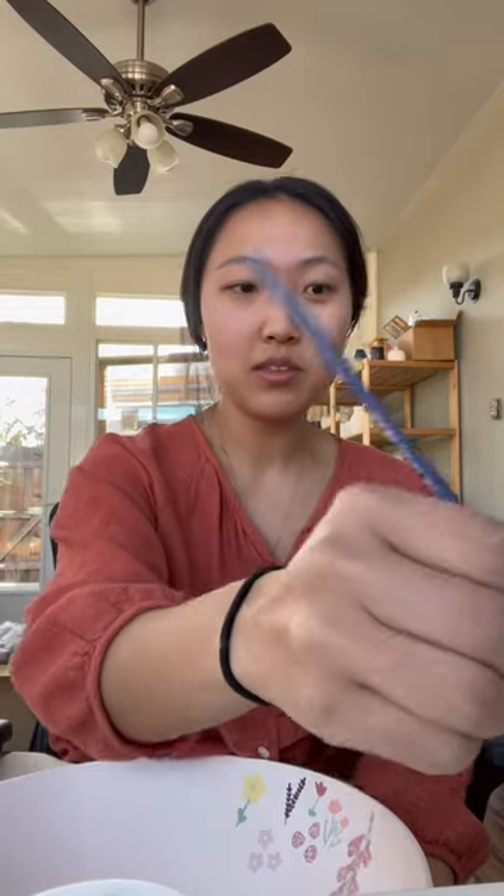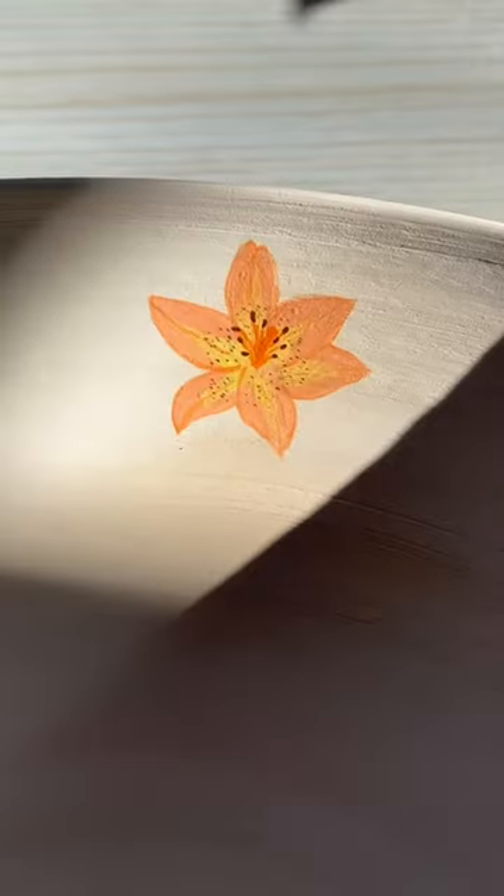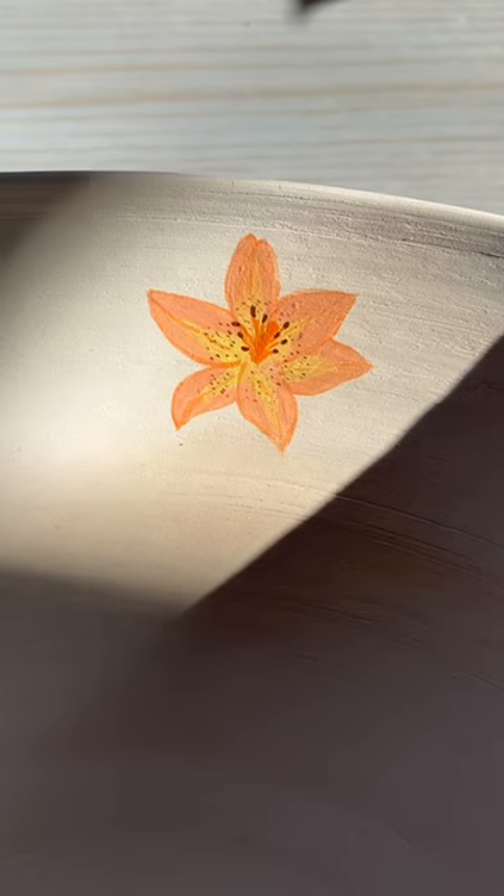I think the other lily that someone requested was a stargazer lily, so I'll also be doing that one soon. Here she is — I decided to go with an orange tiger lily. I'll see you next time for another flower.